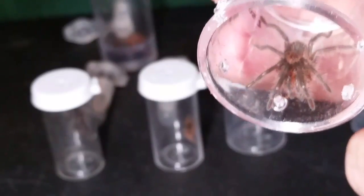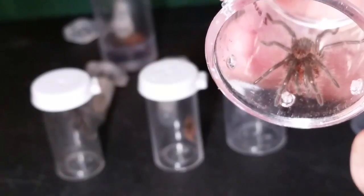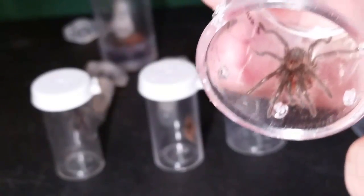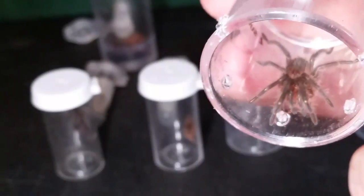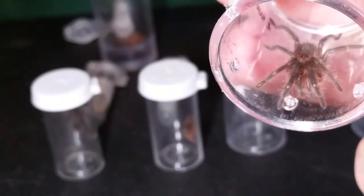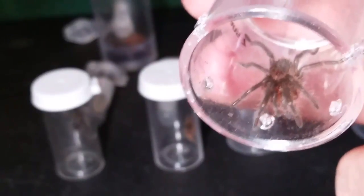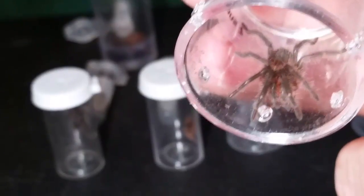Now my next adventure is to get the homes set up for them and get them in. I'll probably start with this one here because I need this enclosure for the Acanthoscuria musculosa. I will show you the enclosures once they're all done and set up and we'll go from there.